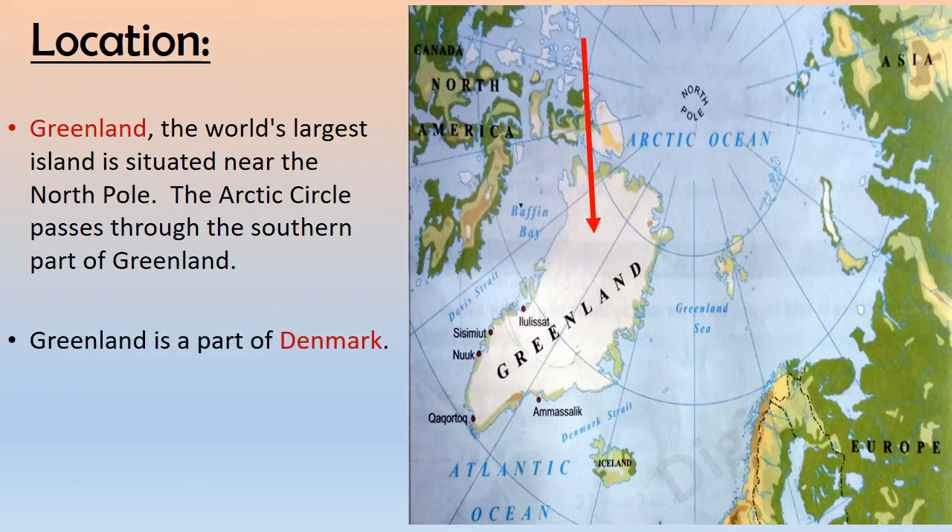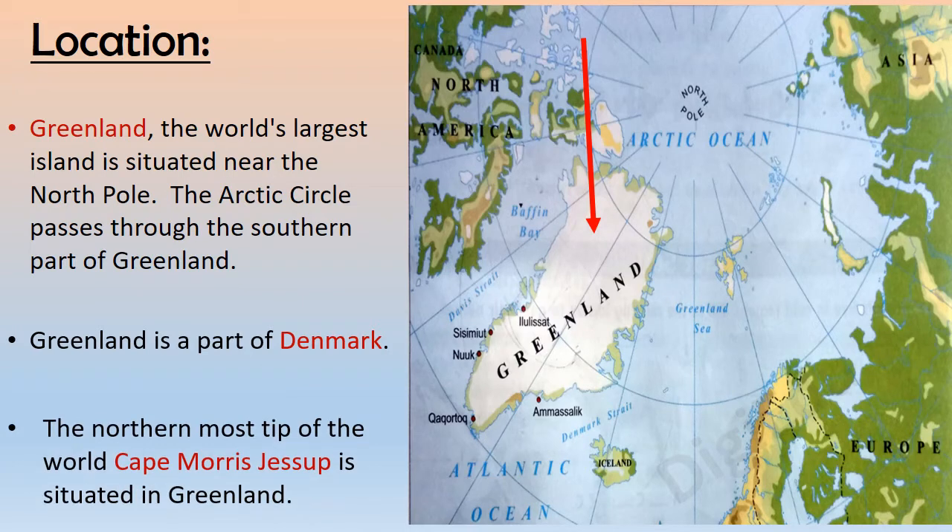Greenland is a part of Denmark. The northernmost tip of the world, Cape Maurice Jessup, is situated in Greenland.